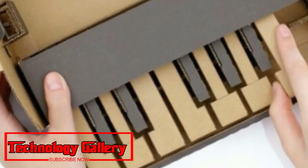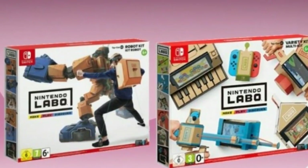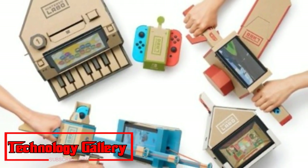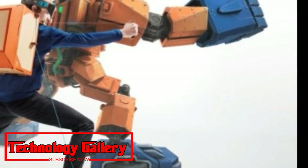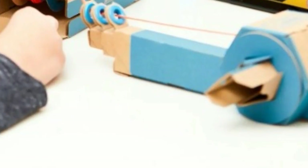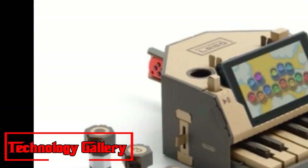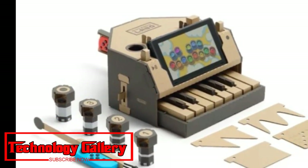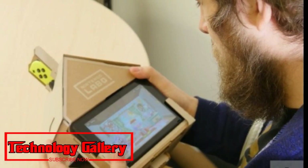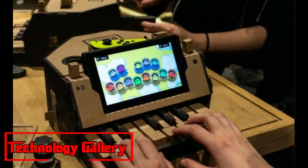Nintendo Labo Variety Kit Costs and Deals. The Labo Variety Kit has a couple of names, so you may see it listed differently at various retailers. Other names you may see are the Nintendo Labo Starter Kit or the Nintendo Labo Toy-Con 01 Variety Kit. This is a great place to start with Nintendo Labo and comes with five different Toy-Cons to build, including a fishing rod, house, motorbike, piano, and two RC cars.